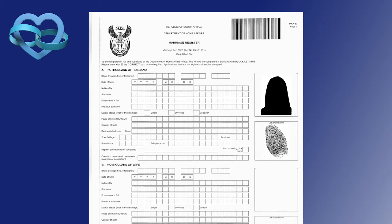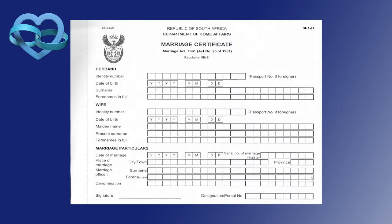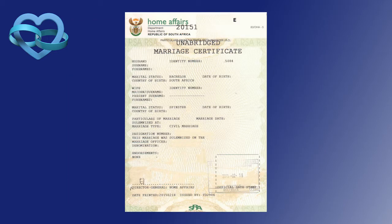You will also need three ID-size photographs of the couple — bride and groom — which get attached to the register on the day of the wedding. You will be issued with an abridged marriage certificate. The unabridged marriage certificate is a computer-generated document required by most foreign countries when you want to register your South African marriage abroad. Please note that the bride's new surname is not reflected on the abridged certificate, but I will give you the original plus two certified copies for safekeeping.